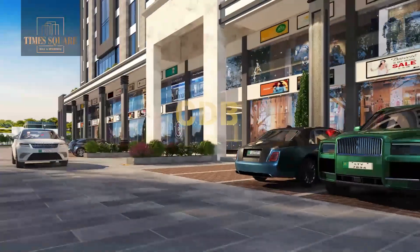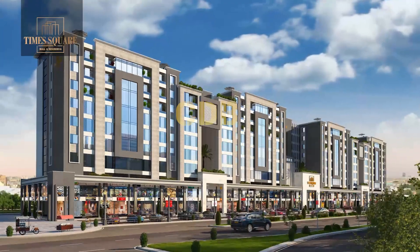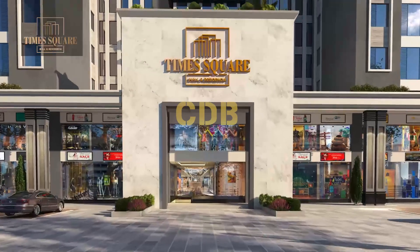There are 10 floors in this project. In the basement, ground, and 1st floor, there are commercial shops and offices. Then there are 1-bed and 2-bed apartments. And on the top floor, there is a penthouse.